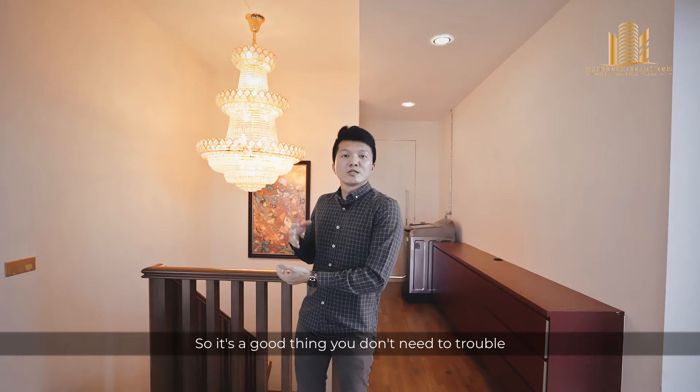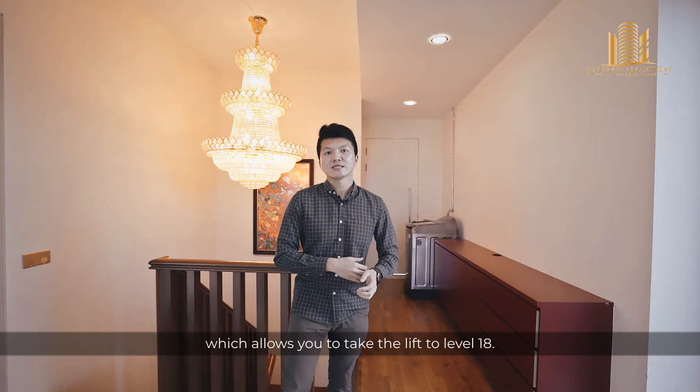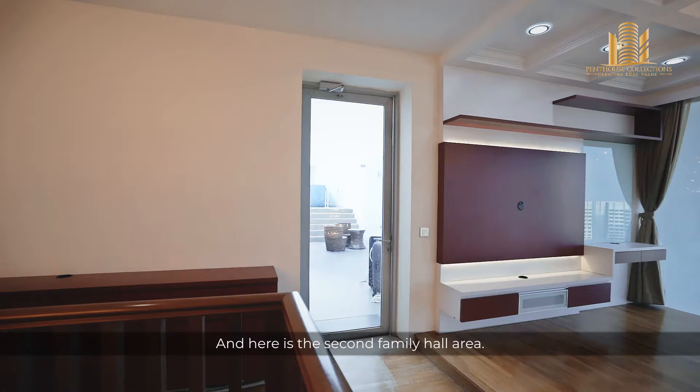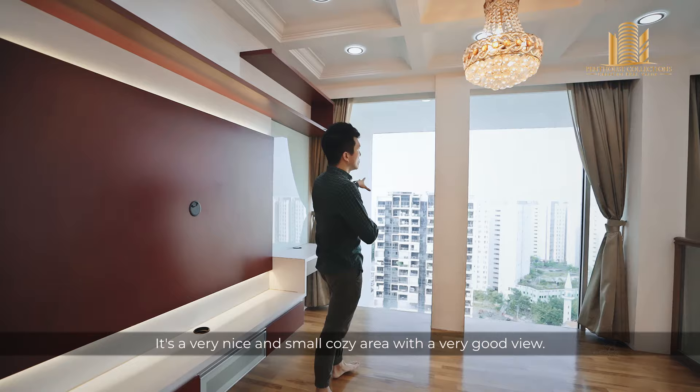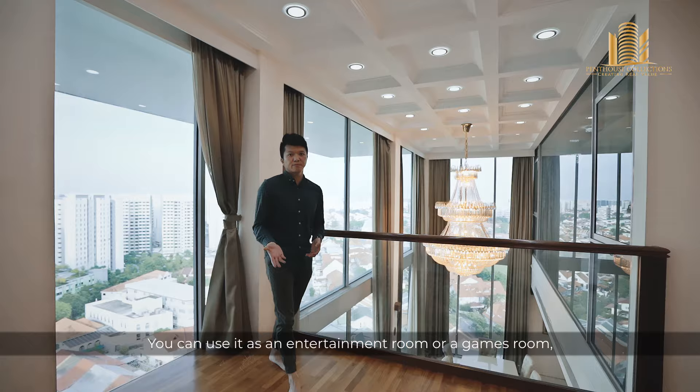Additionally, there's another major point here — there's a passageway which is an entrance allowing you to take the lift to level 18, take the stairs up and come directly into this unit to the bedroom without passing through the lower level. Here is the second family hall area. It's a very nice, cosy space with a very good north-facing view, so it won't get too hot. You can use it as an entertainment room, games room, or even an office if you're working from home.